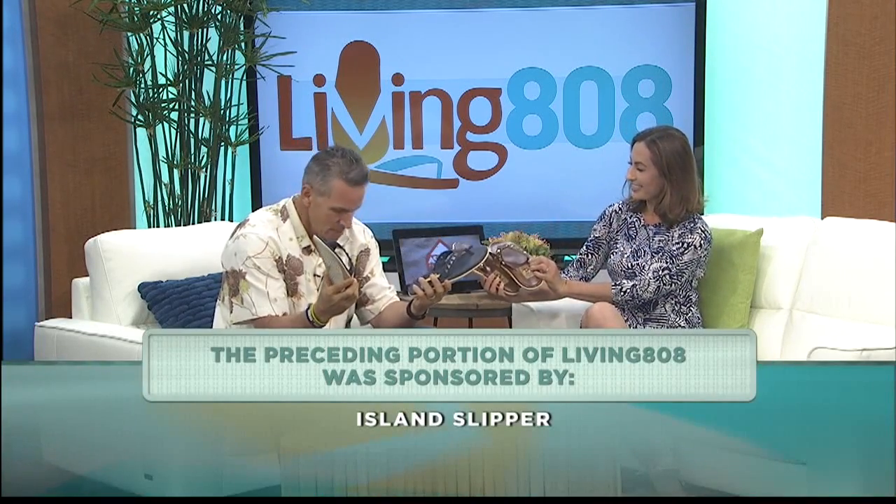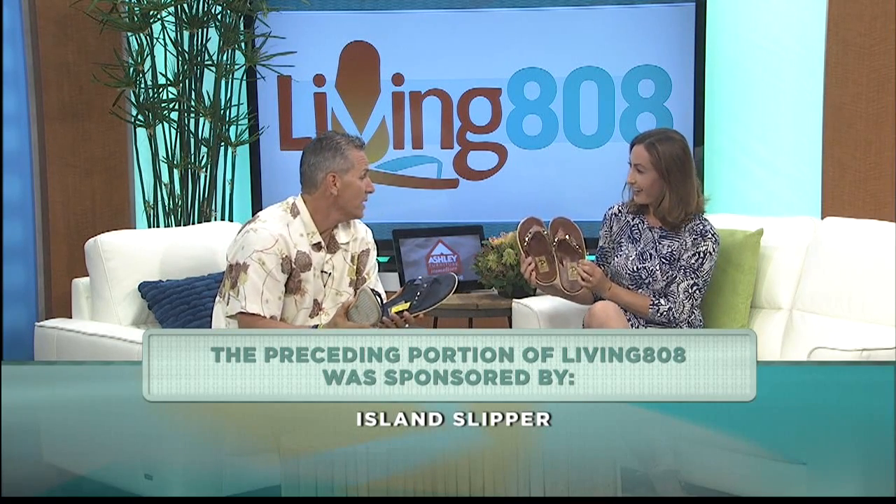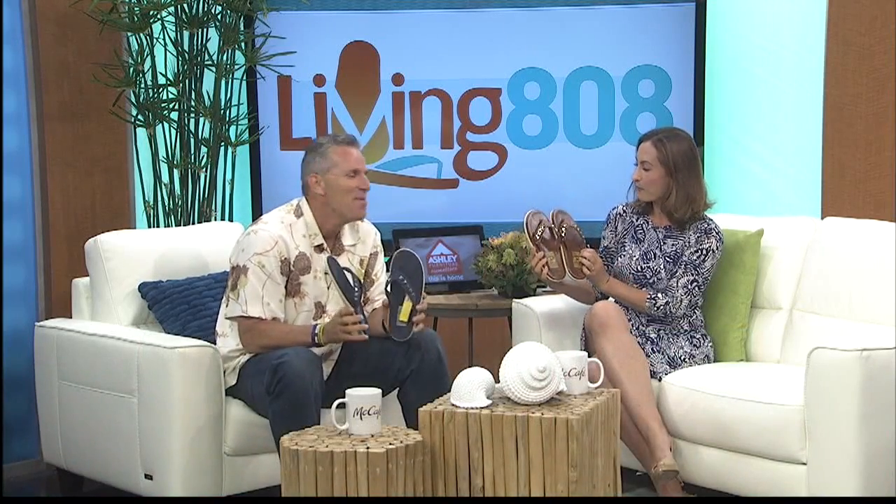These match your shirt! They do — they're almost the same color as my shoes. They're a little bit feminine, but maybe I will rock that. I love it! I think we both have big, big feet, but these are beautiful. Island Slipper, thank you so much. Terrific.